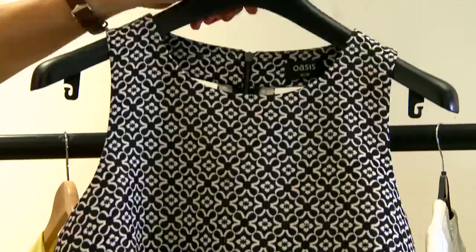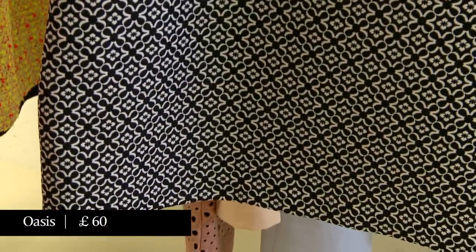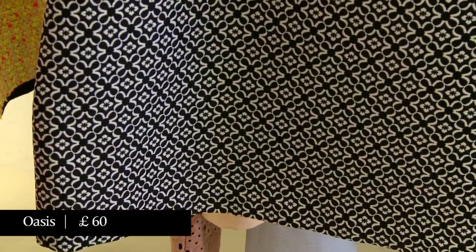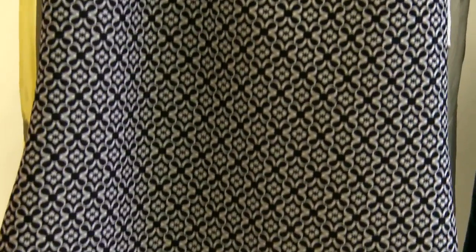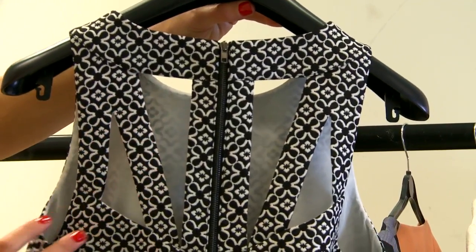It doesn't have to be super tight. These ones are quite good if you like your legs but you're not massively keen on your waist. This dress from Oasis has a really nice cut-out detail at the back. If you can get away with wearing a strapless bra, then that kind of cut-out just there is very pretty.